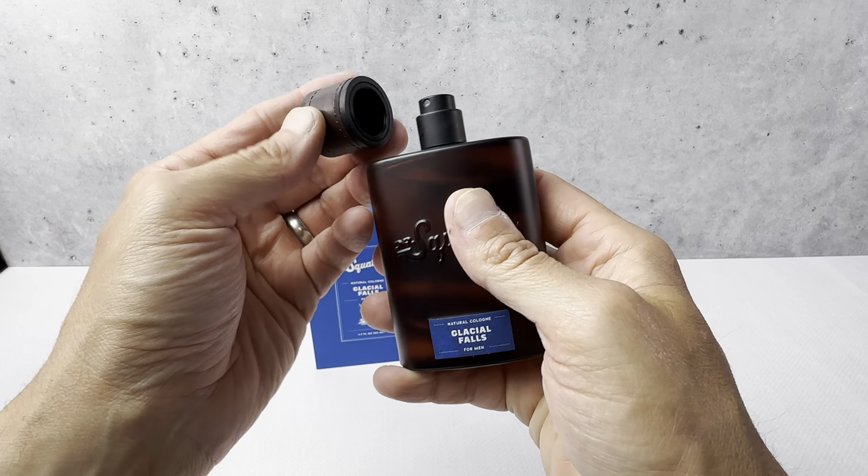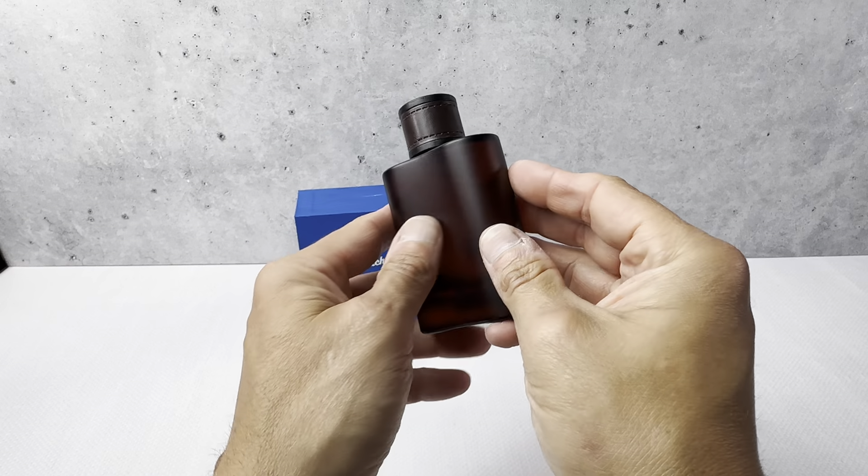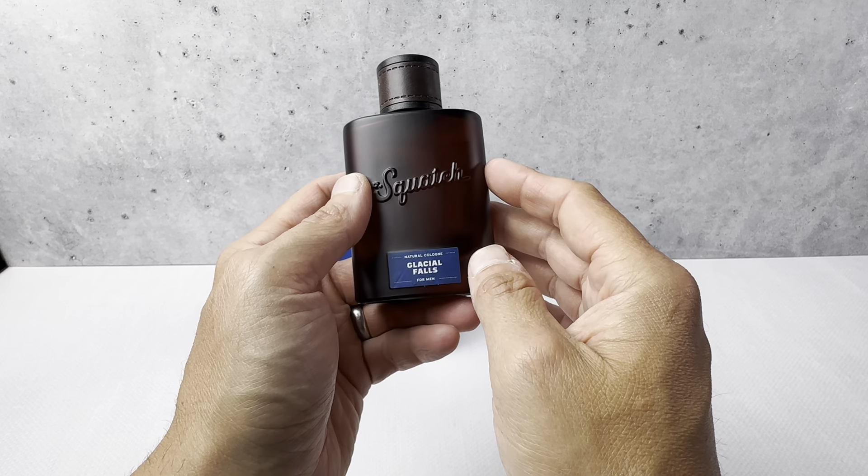This stuff is very — you just need a little, it goes a long way. About two or three sprays is going to give you a really great scent, and it lasts a significant amount of time.